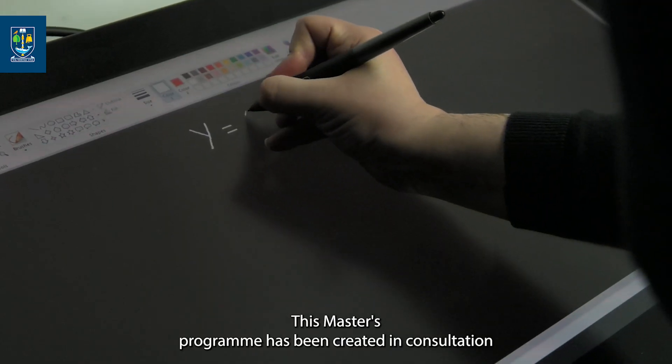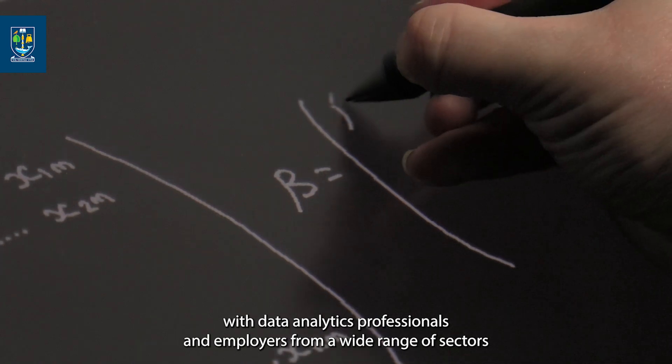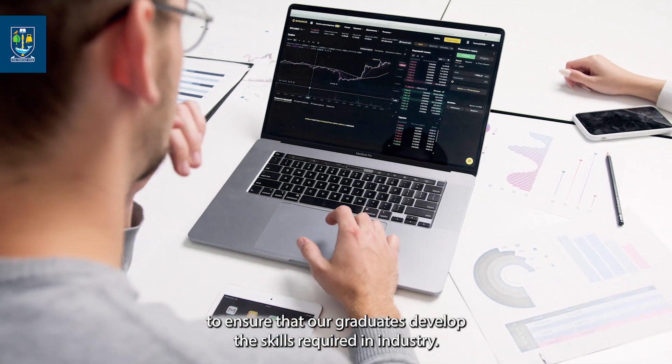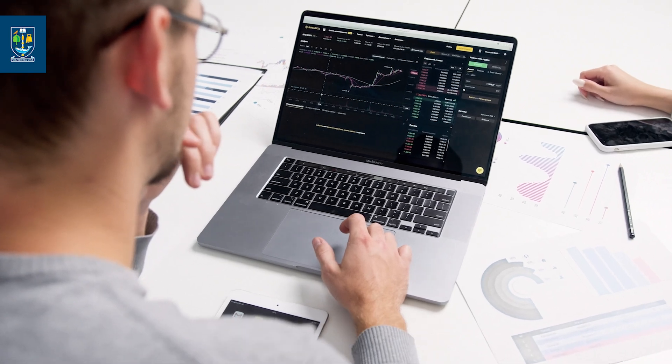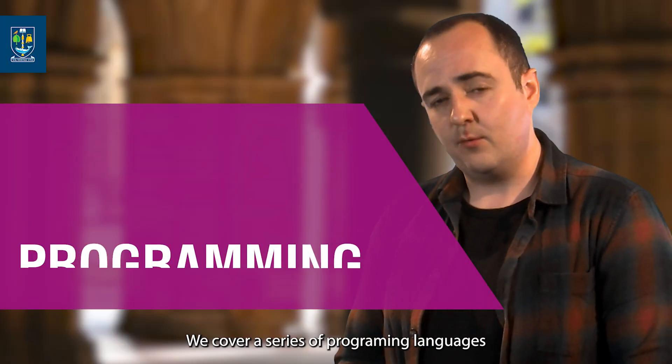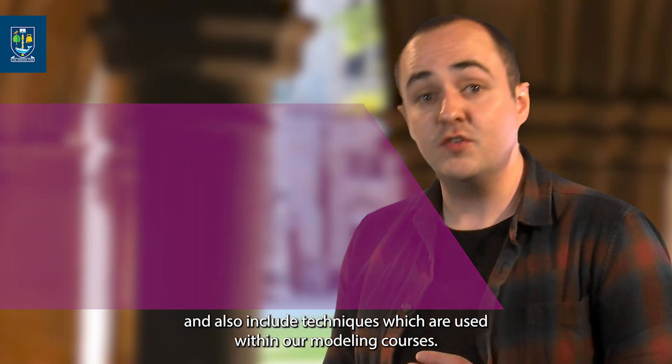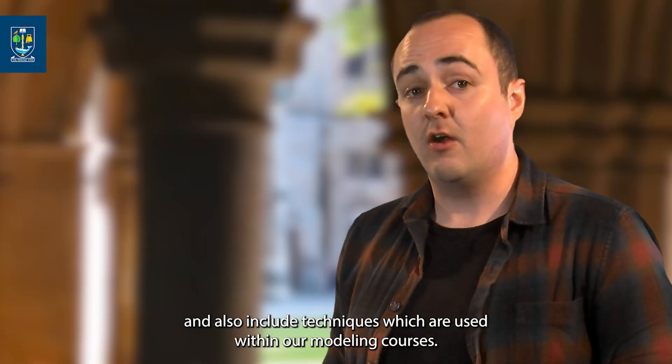This master's programme has been created in consultation with data analytics professionals and employers from a wide range of sectors to ensure that our graduates develop the skills required in industry. We cover a series of programming languages such as R, Python, and TensorFlow, and also include techniques which are used within our modelling courses.